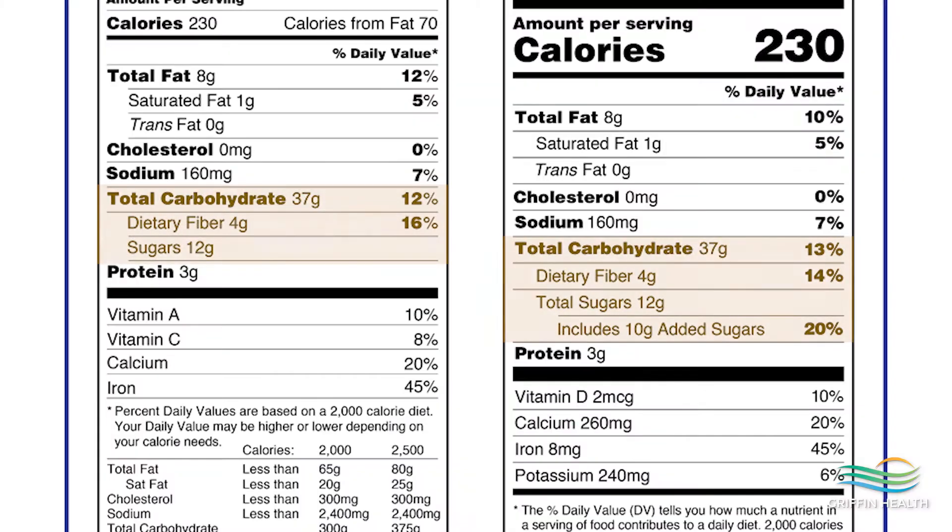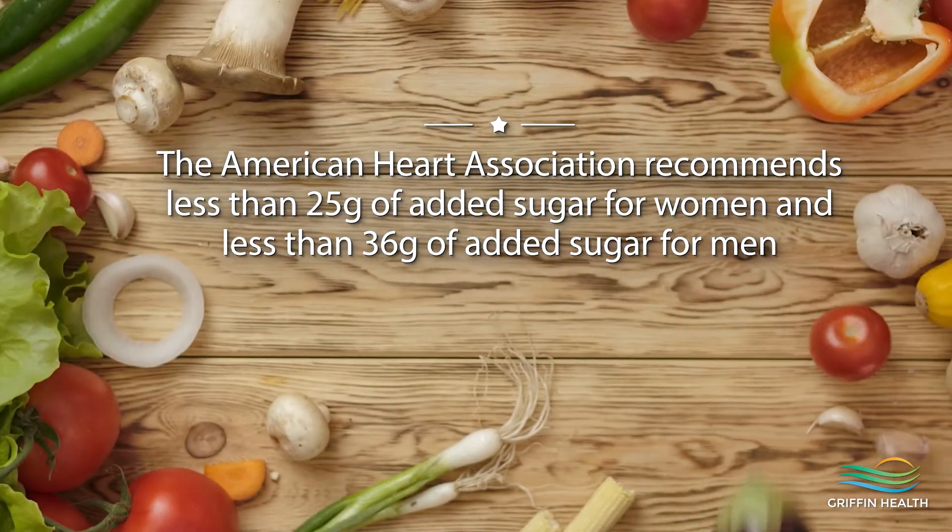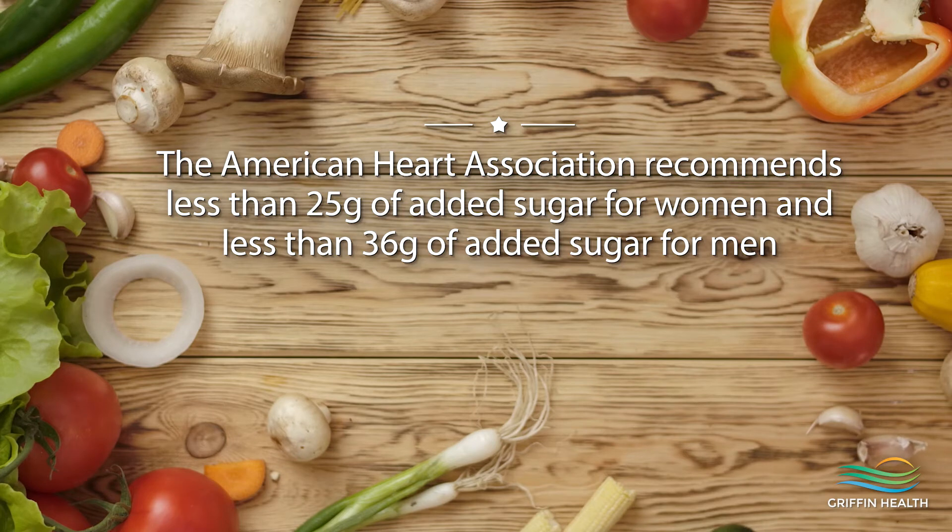A new category on this food label is added sugar, which is the sugar added to a food during processing. This is something you want to limit, as added sugar has been associated with weight gain and insulin resistance — the less the better. The American Heart Association recommends less than six teaspoons or 25 grams per day for women and less than nine teaspoons or 36 grams a day for men. It is a better choice to eat carbohydrates that naturally occur in foods like fruit, sweet potatoes, and whole grains as opposed to added sugar.